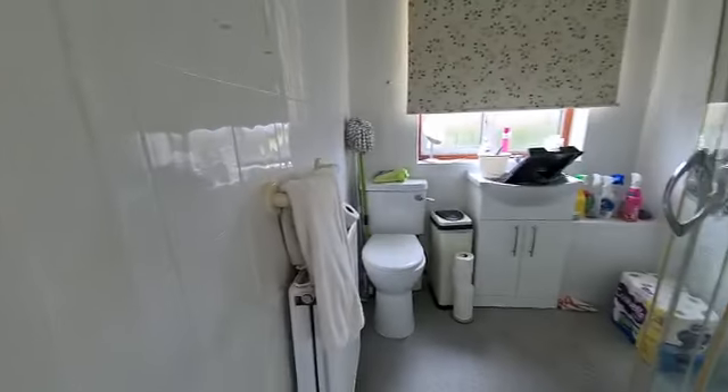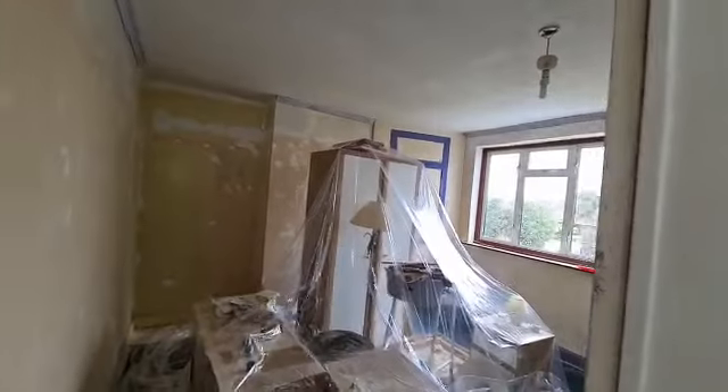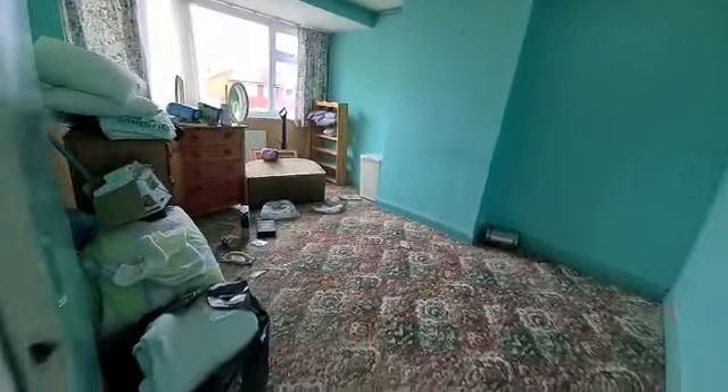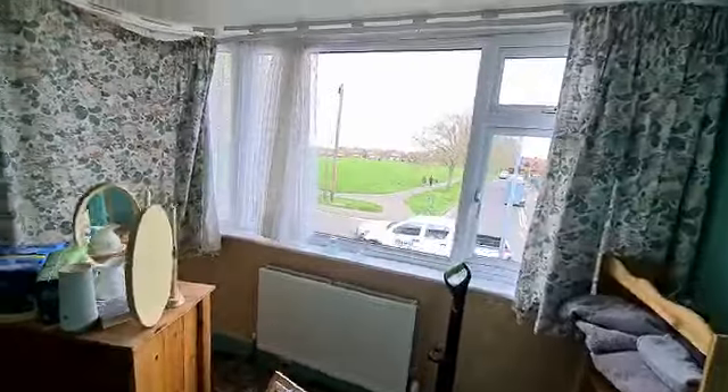Shower room here, and you've got two lovely sized double bedrooms. Obviously they need decorating and updating throughout, but what you do have is a lovely view out to the front there.